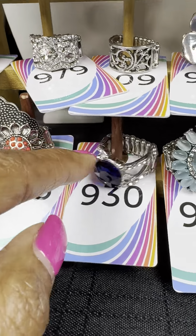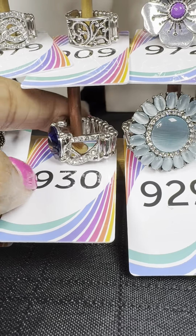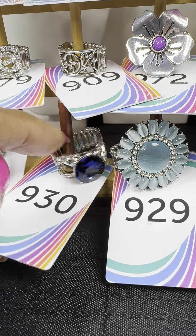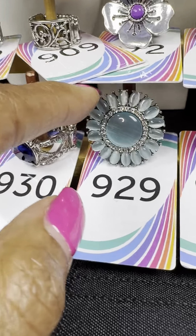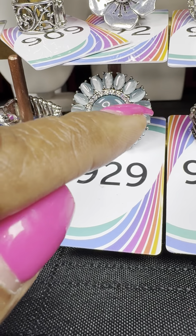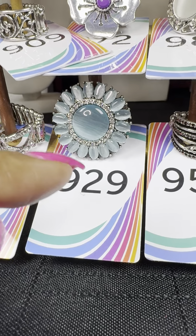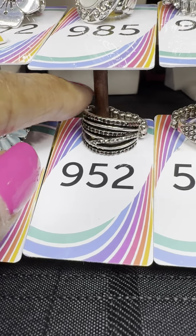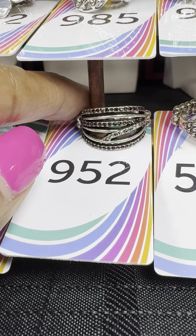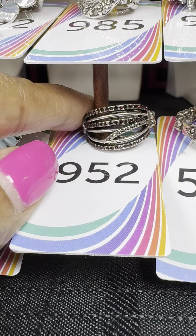Number 930 — beautiful blue with a crisscross of silver stones on the side. Number 929 — a big burst of blue stones with a rim around it giving a flower look. Number 952 — these are either red or purple stones with silver bands going across.